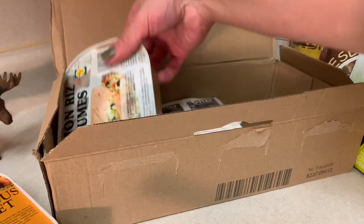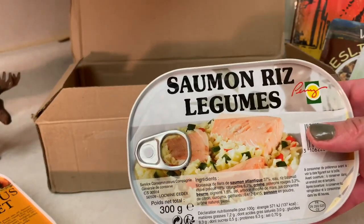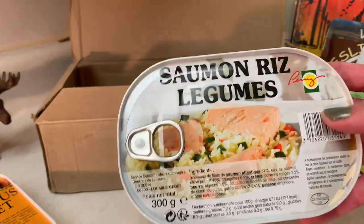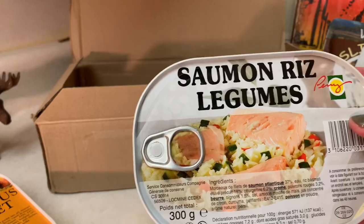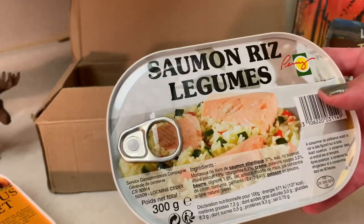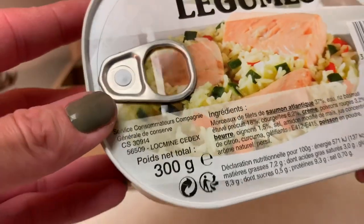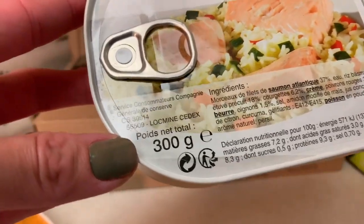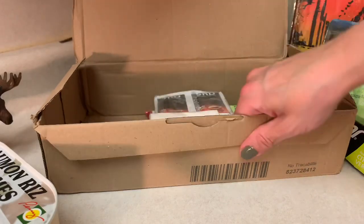And then the other main right underneath that is a saumon riz légumes, which is rice, beans, and salmon. So this is one that I could try because this is a meat-based food with some salmon and then the rest is rice. It sounds really good. It even tells you what percentage of everything is on here — 37% salmon fillet and then 18% rice, et cetera. It's very, very cool.